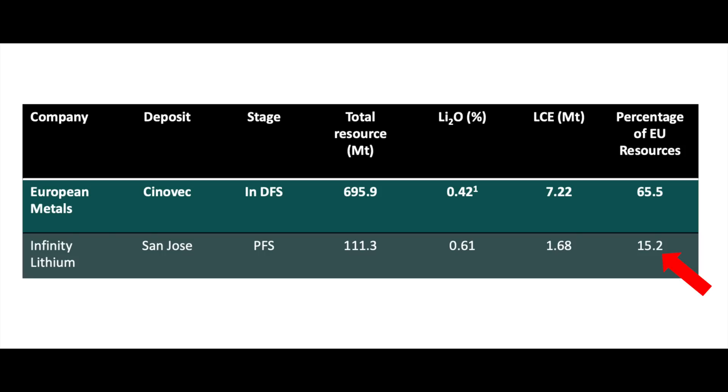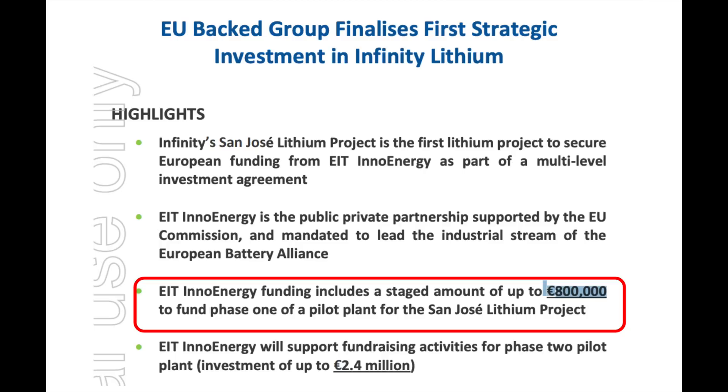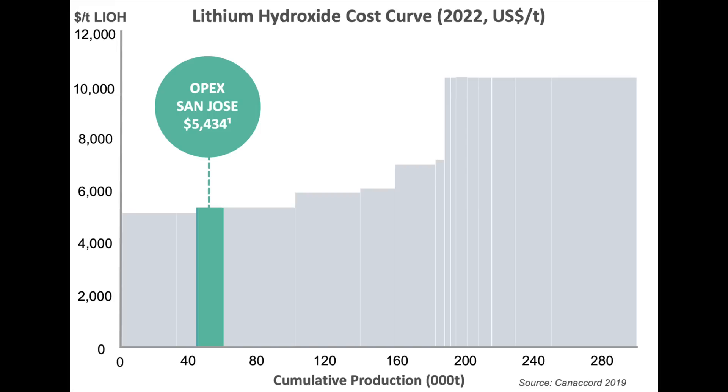I am personally looking for hard rock projects because they have the flexibility to produce lithium carbonate or lithium hydroxide, and hard rock projects tend to have a shorter time to market compared to brine projects. This project is very crucial to the European battery supply chain, so it's definitely on my watch list to study more. Infinity Lithium owns the second largest hard rock project in Europe, based in Spain — a little bit further away from the gigafactories. They are currently funded by the EU's EIT InnoEnergy for up to 800,000 euros to build their pilot plant to start sending samples for testing and validation. It currently costs Infinity Lithium approximately $5,400 US dollars to produce one tonne of lithium hydroxide — a bit higher than European Metals but still on the lower end of the cost curve.